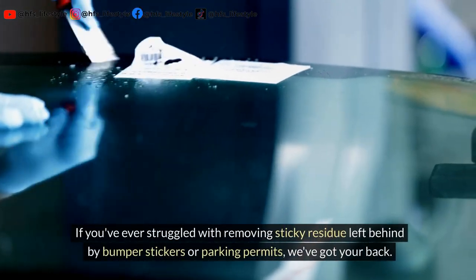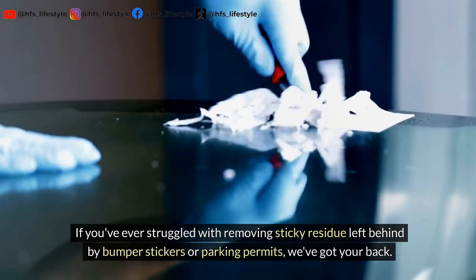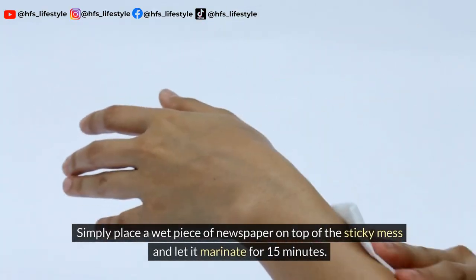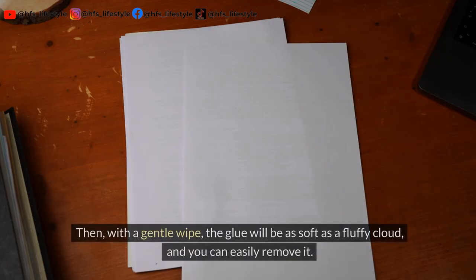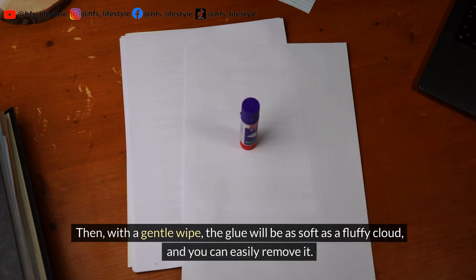If you've ever struggled with removing sticky residue left behind by bumper stickers or parking permits, we've got your back. Simply place a wet piece of newspaper on top of the sticky mess and let it marinate for 15 minutes. Then, with a gentle wipe, the glue will be as soft as a fluffy cloud and you can easily remove it.